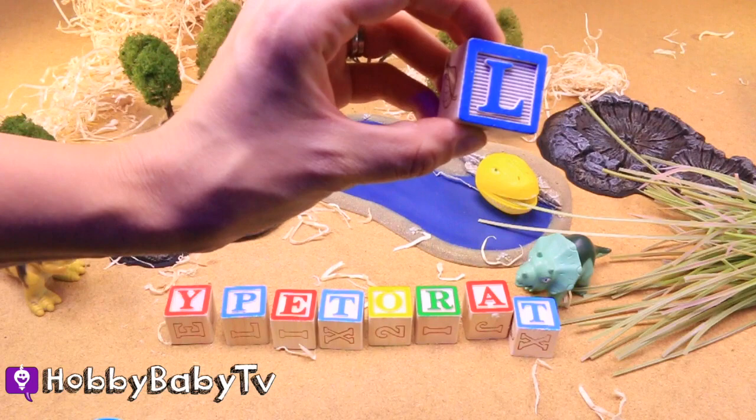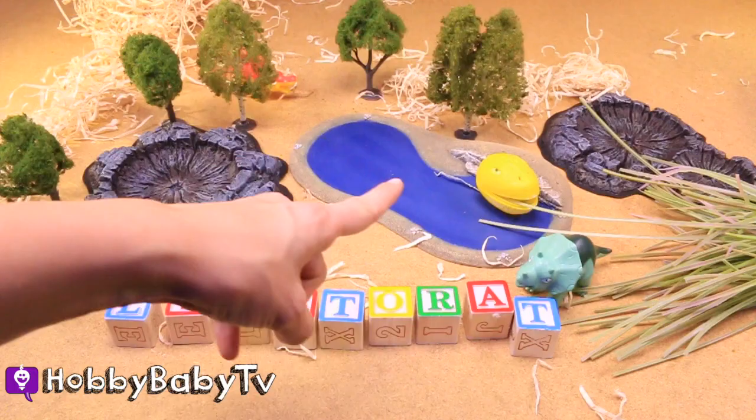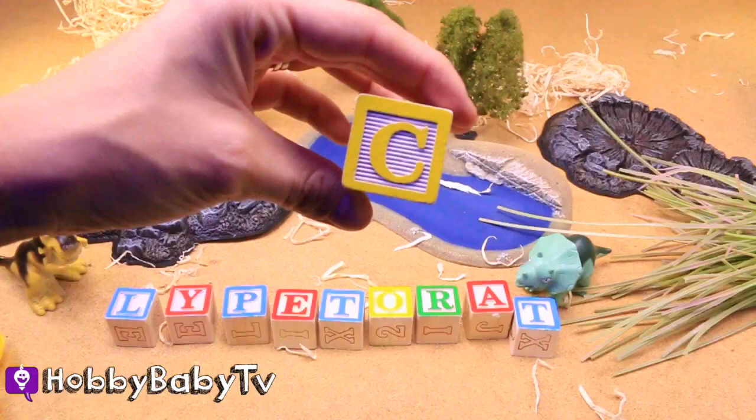That is a lot of letters — look at the size of that word! I see another egg out there swimming in the water. It's a dino egg, a yellow dino egg. The letter C. A yellow C.